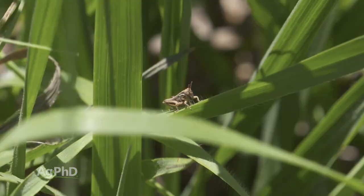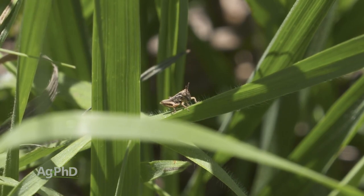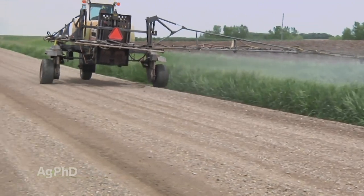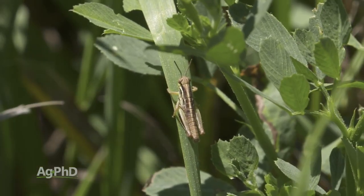So when we see grasshoppers in a ditch and you say, 'Oh, they're just in the ditch, they're not out into my crop yet' — hey, that's a great time to spray them. They haven't caused any crop damage, and now you aren't going to have them laying eggs in that ditch where next year they could come out in your field too.